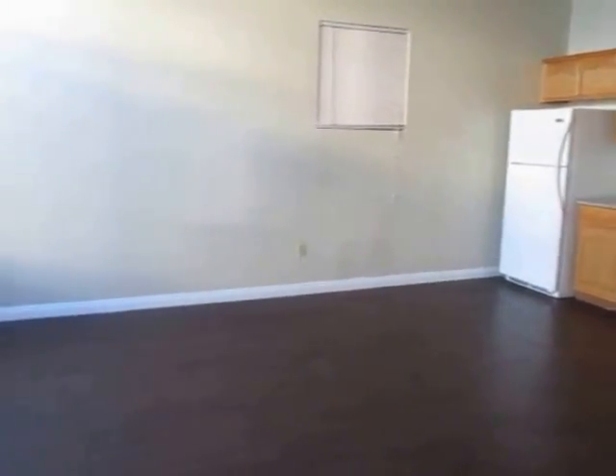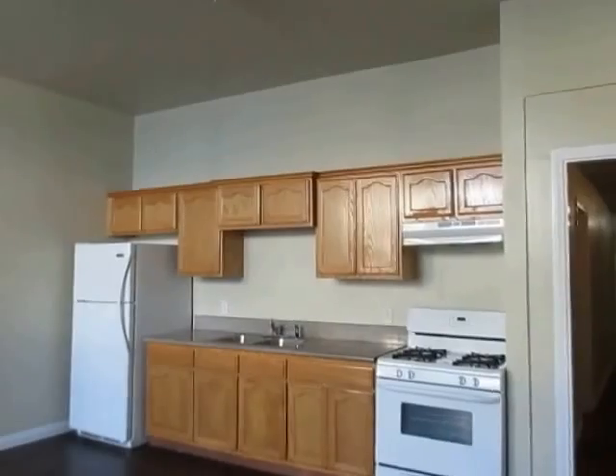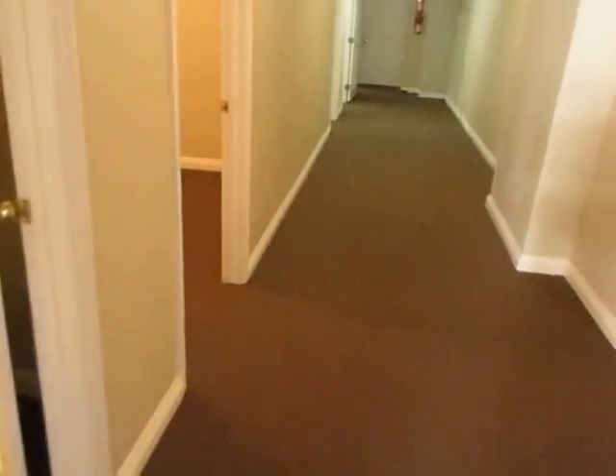The unit has been newly remodeled and features a large living area with new flooring. The kitchen has plenty of cabinet space, granite countertops, and includes a refrigerator and stove.